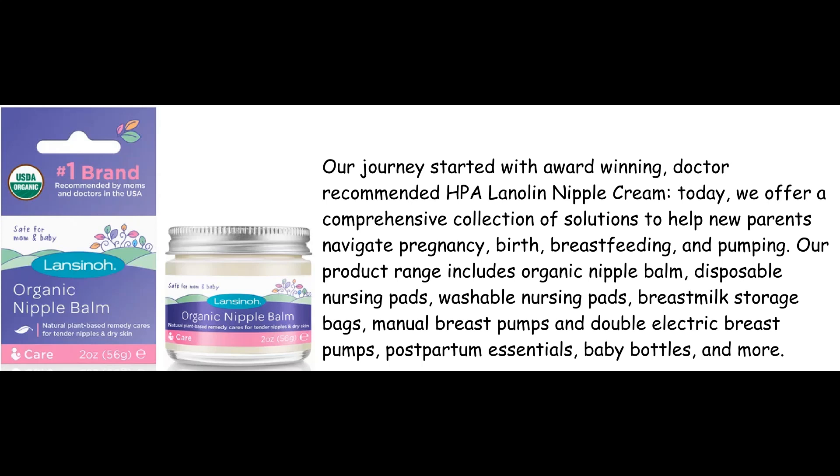Our product range includes organic nipple balm, disposable nursing pads, washable nursing pads, breast milk storage bags, manual breast pumps and double electric breast pumps, postpartum essentials, baby bottles, and more.